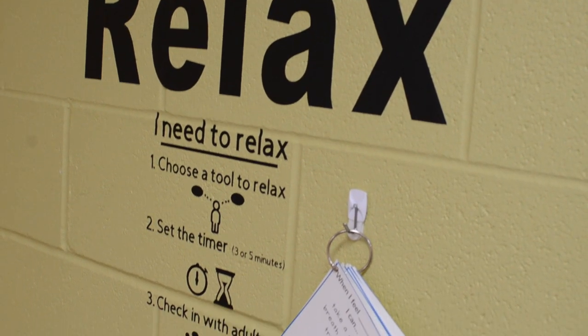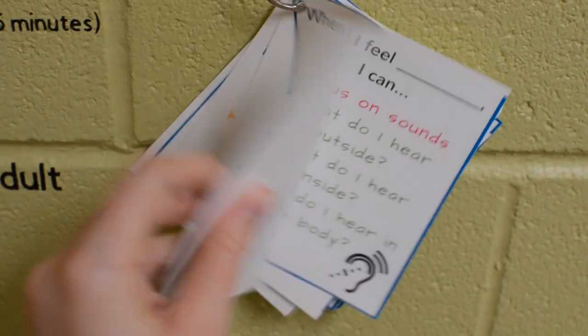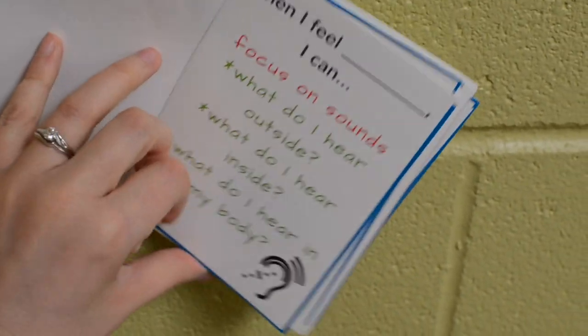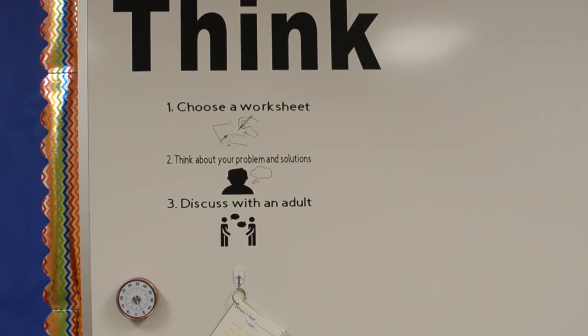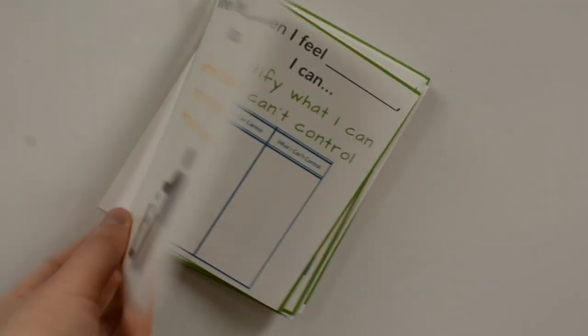The Relax Zone provides students with pillows, yoga poses, comforting books, and cue cards that guide students through calming strategies. The Think Zone provides different styles of worksheets designed to help students problem-solve independently or with a peer.